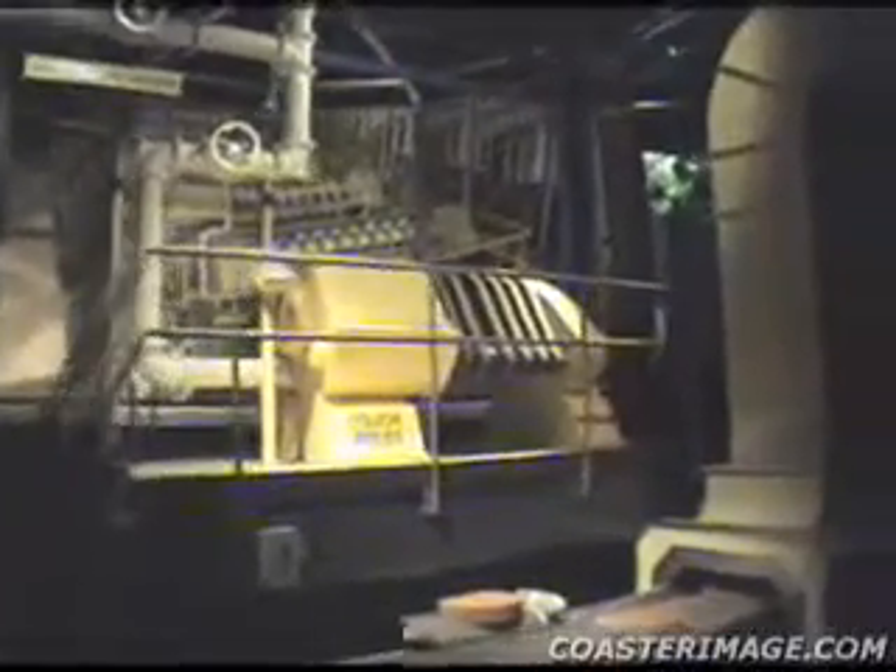Next, this large press is used to extract cocoa butter from the chocolate liquor. This cocoa butter is added back later on in a precise amount to make different types of chocolate. The remaining large cakes of solid cocoa are ground into powder for use in making other Hershey products.